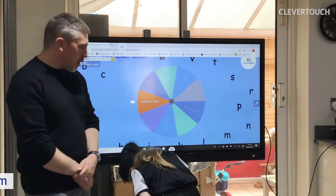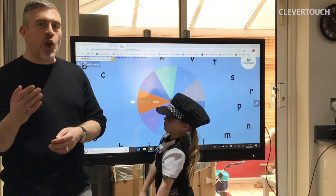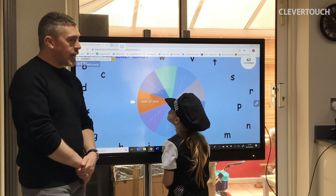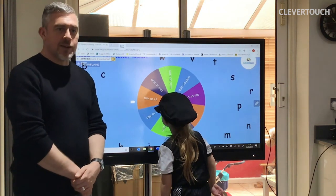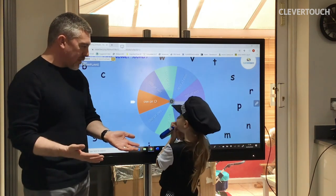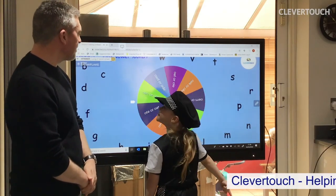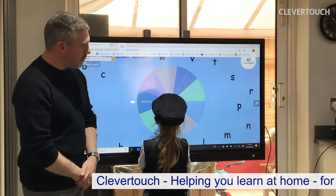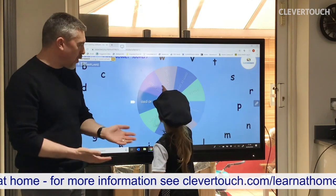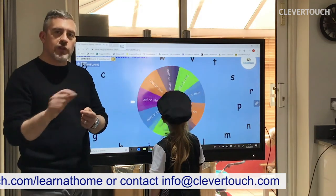Spin the wheel again. Oak. Can you generate a list of words at home with your parents that end in 'oak'? Can you think of any words that rhyme with oak? For example: folk, or coke. Words that just end in O, like 'no,' 'so.' And the spinner lands on 'ode' — can you think of any words that rhyme with ode? Toad. Or road. Try to think of as many words as possible at home, then write them down and put them into groups.